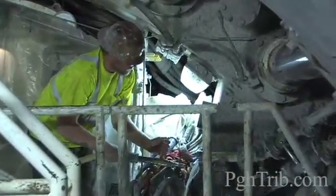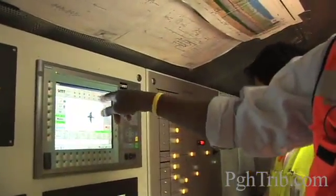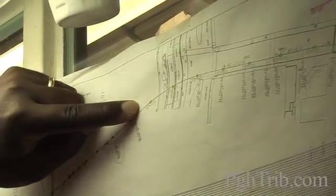Here's our chainage. We're at about 107+58, so we're right here — about 100 feet from the 10th Street Bypass.